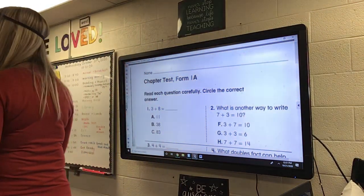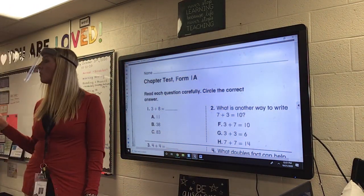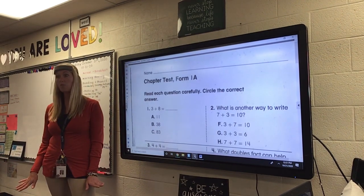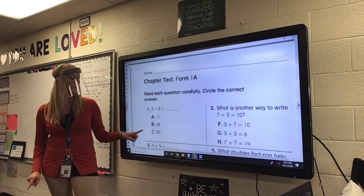Then, you must circle the correct answer. If you want to write it in like John said to write it in, go ahead. Do both. But you have to circle it.